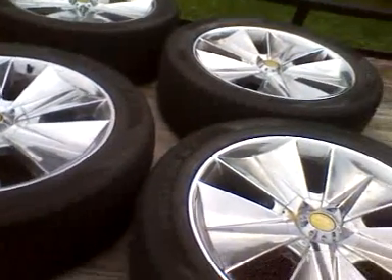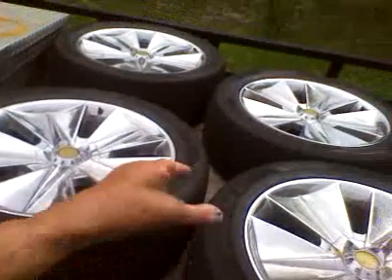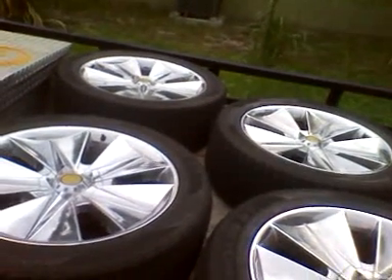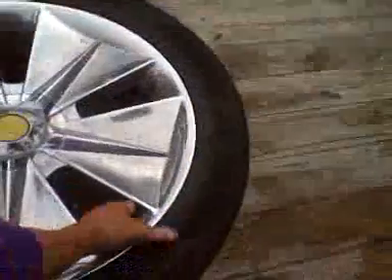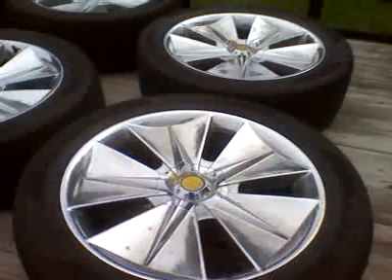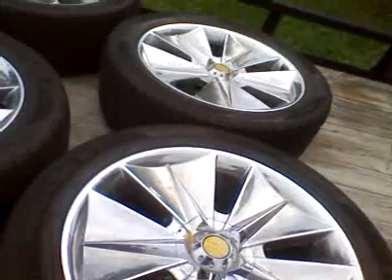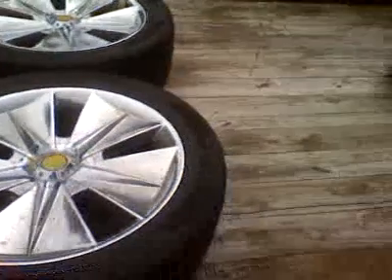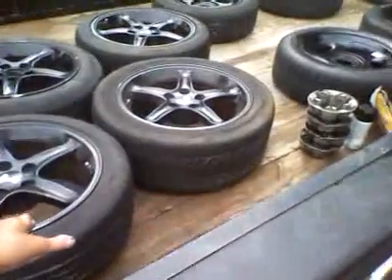I've got them listed for a hundred bucks. The tires are all dry rotted — they have decent tread on them but they're all dry rotted. They have some pitting but you can clean them up and paint them. I just don't want to deal with them, so I figured a quick hundred dollars to get them out of my way. I didn't pay anything for all these wheels — I got them for free — so it's just quick cash to clear space.